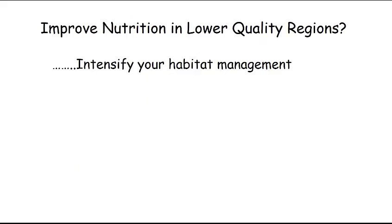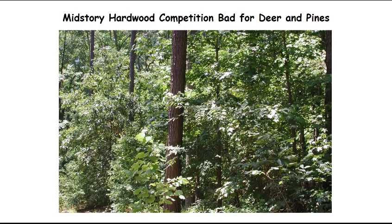What we're talking about is a really significant improvement in habitat quality and nutrition. Now how can you do this in a region like the lower coastal plain that has sandy soils and generally has a plant composition that is not high quality? I'm going to show you a little bit of our research where we looked at how we can intensify habitat management to improve nutritional carrying capacity and thus the antler size and body size of deer.